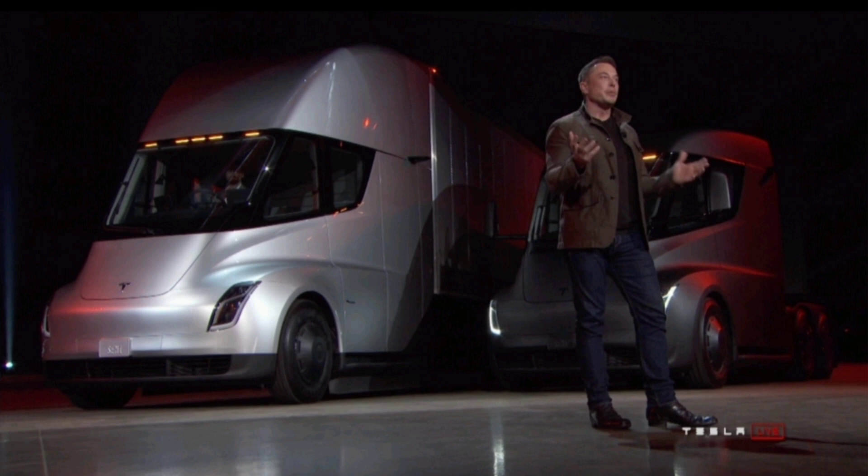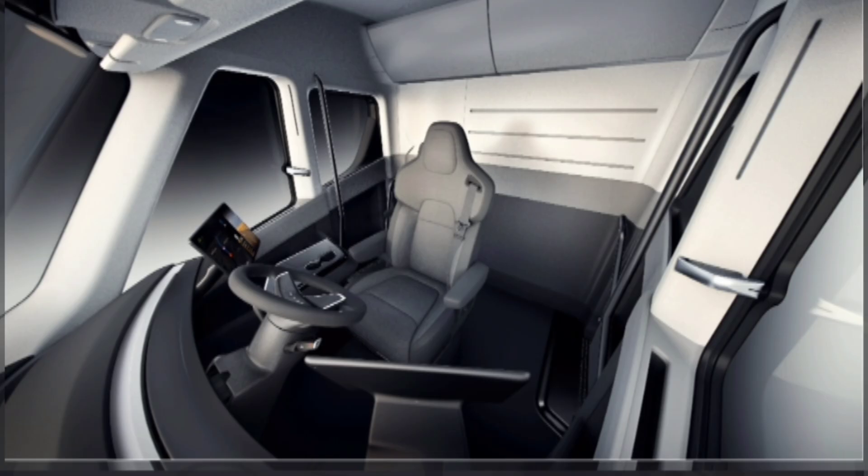A traditional truck driver would have to stop after eight hours of driving and rest for about 30 minutes. With the Tesla Semi, it takes about 45 minutes to charge the battery up to 80%. So basically, whenever a truck driver reaches one of his destinations, they can just pull over, take a moment, grab some food, charge up, and about 45 minutes later they can go again.